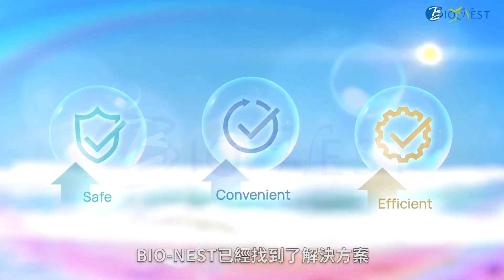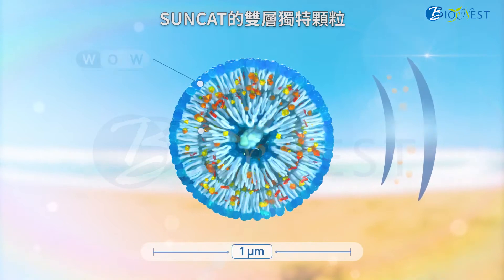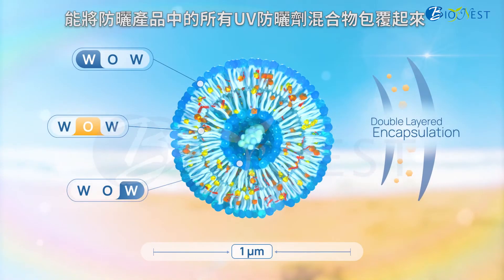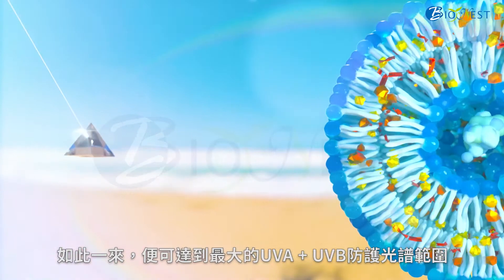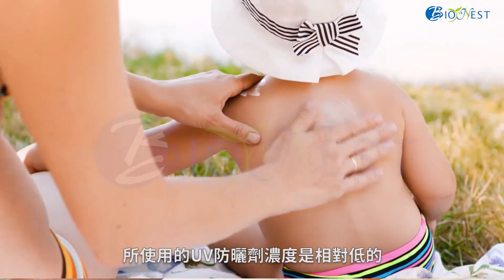BioNest has a solution: SunCat — a double-layered, unique encapsulation which enwraps a mixture of UV filters. This allows reaching the maximum spectrum of UVA and UVB protection at low UV filter ingredient doses.